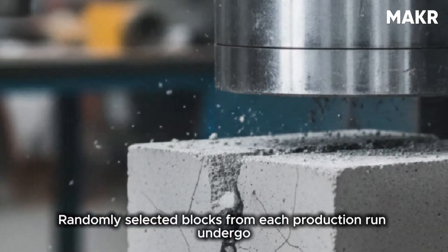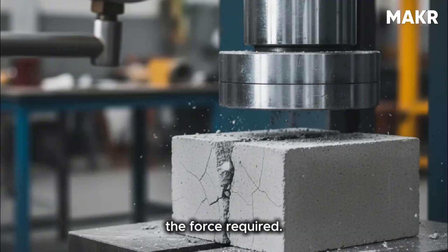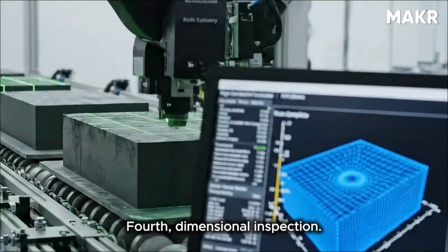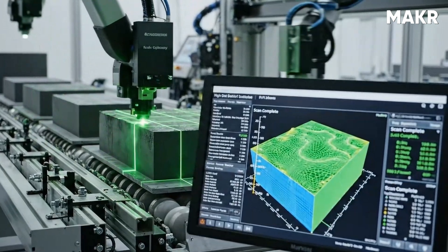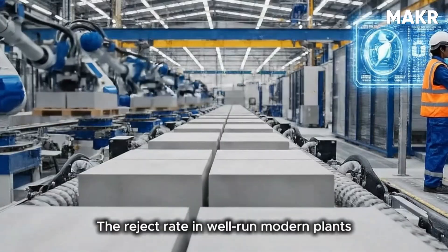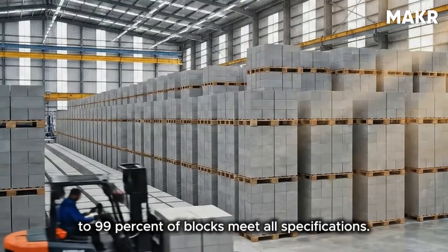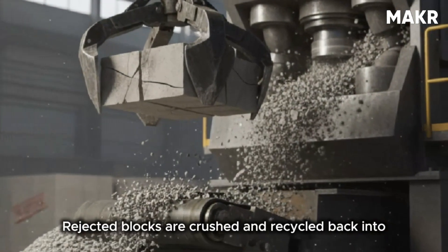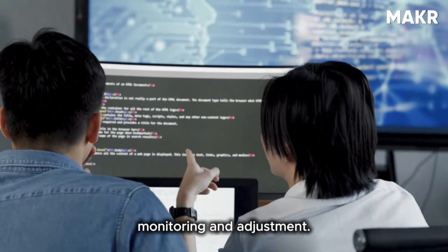Randomly selected blocks from each production run undergo compression testing, where a specialized machine crushes the block while measuring the force required. If the block fails to meet minimum strength standards, the entire production batch is rejected. Fourth, dimensional inspection: automated sensors measure block dimensions during production, and blocks outside tolerance limits are automatically rejected and removed from the line. The reject rate in well-run modern plants is approximately one to three percent — meaning 97 to 99% of blocks meet all specifications. Rejected blocks are crushed and recycled back into the aggregate stream, wasting nothing.